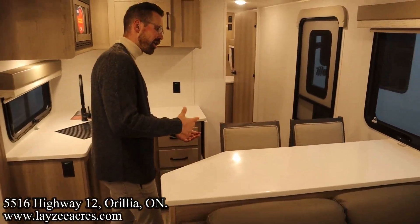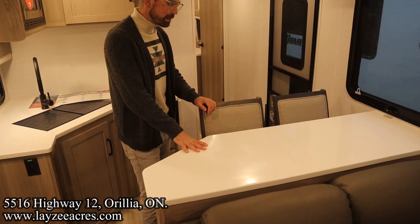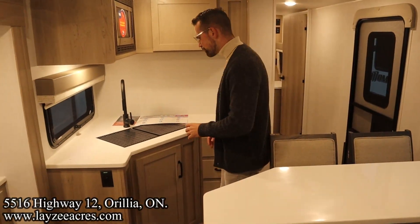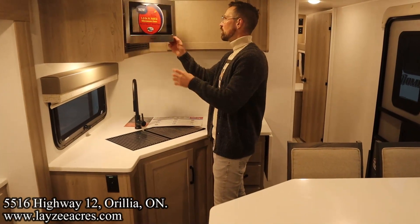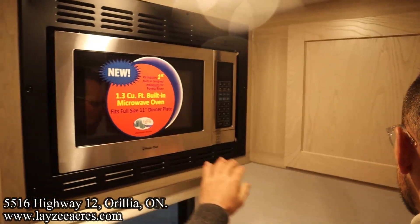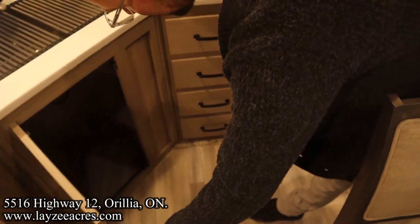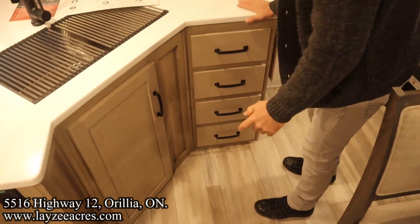Solid surface countertops in our bar dinette area — very nice and clean, matches the kitchen, and extends the counter space. The chairs are movable and flexible. In the rest of the kitchen we've got counter space on both sides of the sink, a kitchen window, a larger-than-average microwave, covered space for plates and cups, four drawers down the right-hand side, and a cupboard below for a garbage can and recycling.